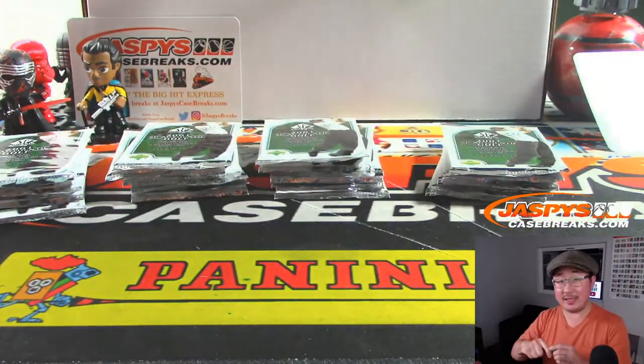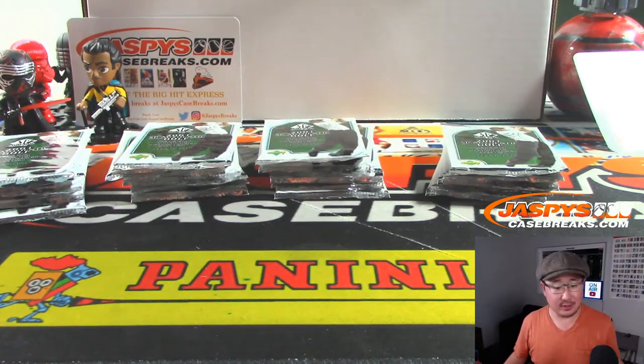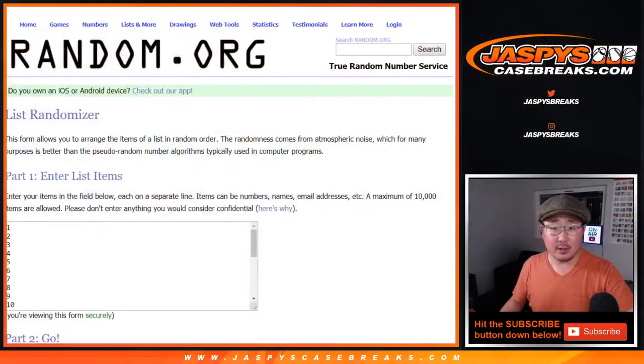Yeah, we do have some 2018-19 basketball product on the site too, Brian. But those prices are just wild. Hashtag good for the hobby though, they're doing well. Trey Young too.